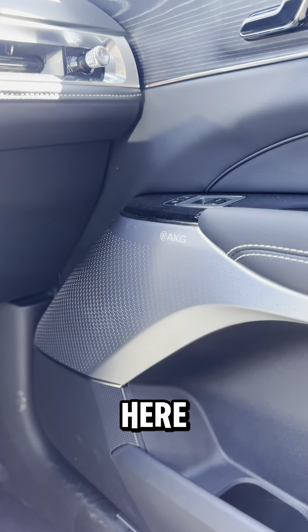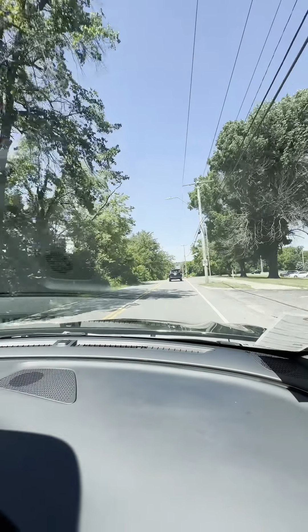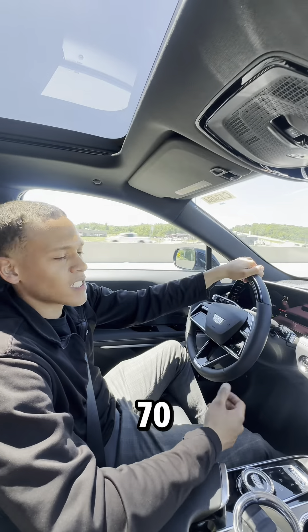It also acts as noise cancellation, so let's see how quiet it gets in here. This is what it sounds like at 40 miles an hour. This is what it sounds like at 70 miles an hour.